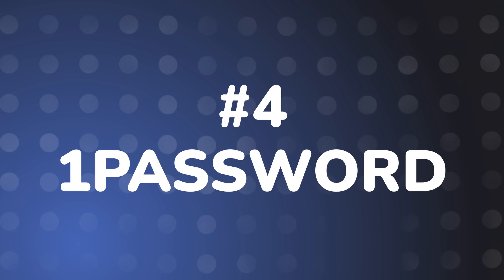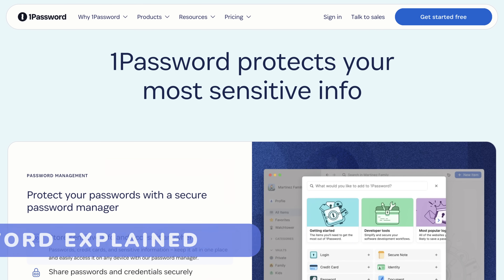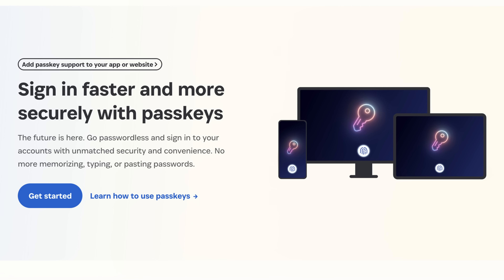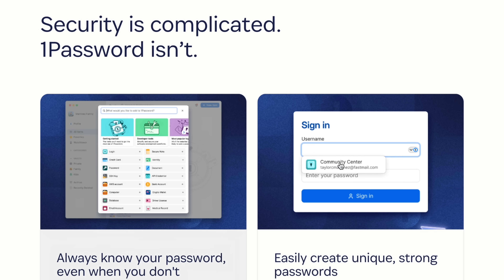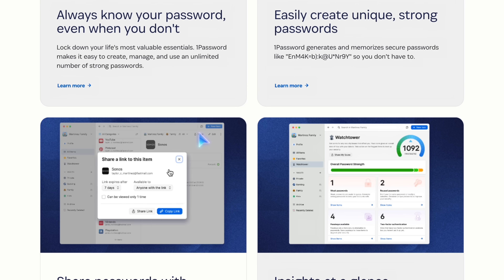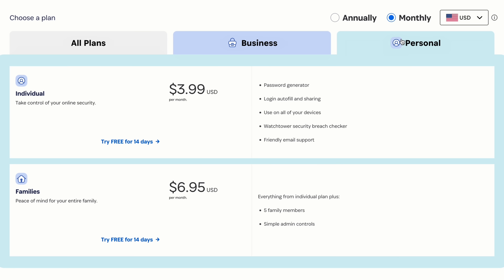Number four is 1Password. 1Password is probably the most popular option on this list. It's mainstream, has an excellent security team with a great audit history, they were one of the first password managers to release passkey support, and an approachable user interface with great cross-platform support. It's truly designed for almost anyone to use with a large degree of security, and hence they're well known for having a great family plan. 1Password offers a free trial, but it requires a paid subscription for continued use.